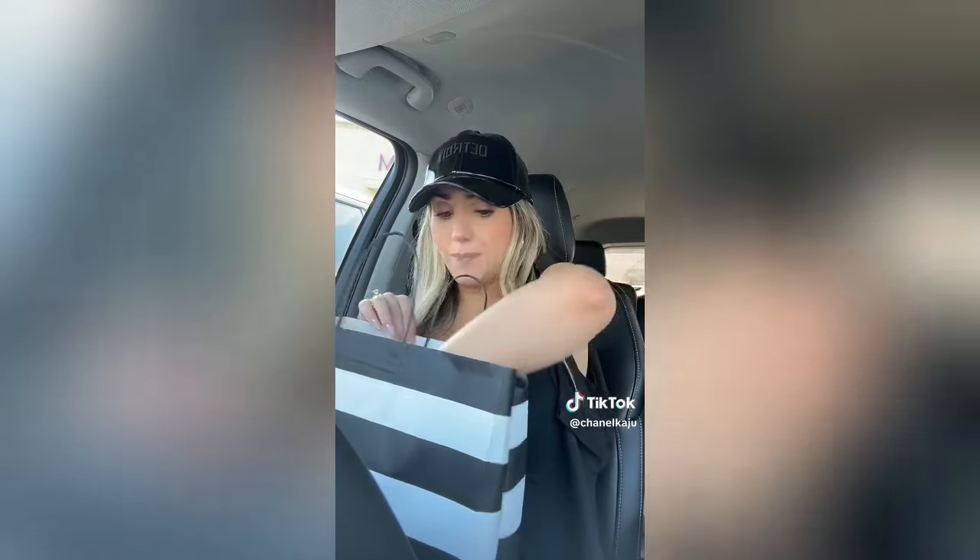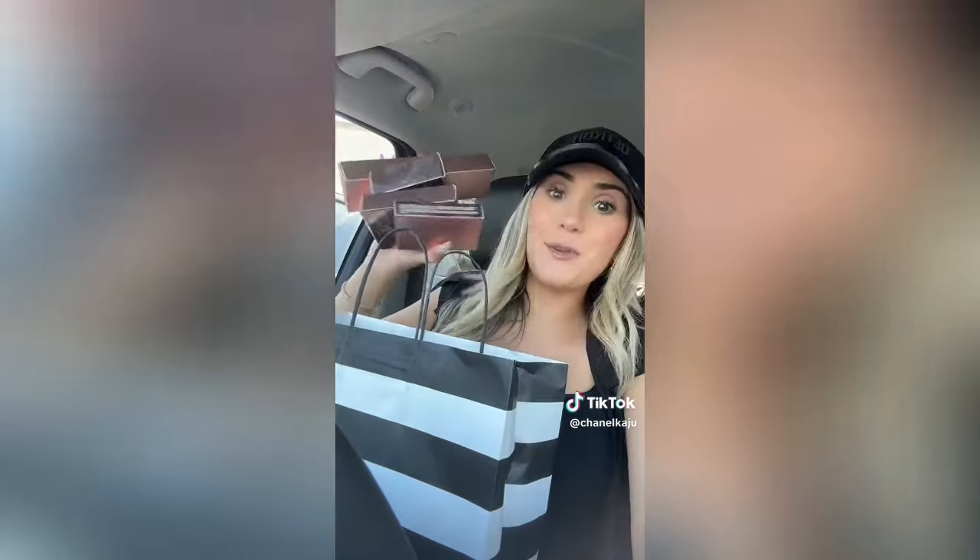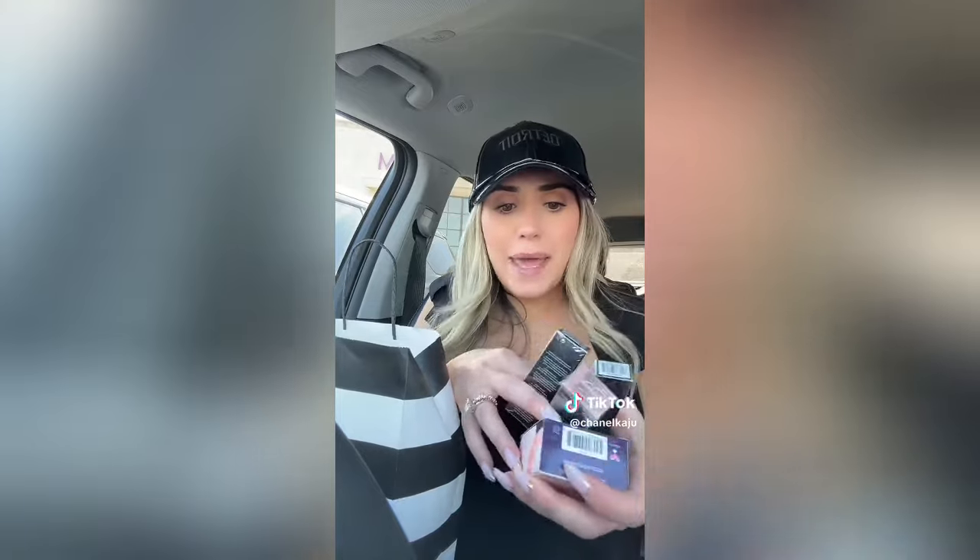I also bought this Ole Henriksen Banana Bright Vitamin C Under Eye Stick - I think I'm gonna love it, I like that brand a lot. I bought a million things from Patrick Ta. I finally got the dual ended one and another blush. I've never really tried much from Danessa Myricks and I'm so excited - I got some of her color paints, like glitters and shimmers. They look absolutely stunning.